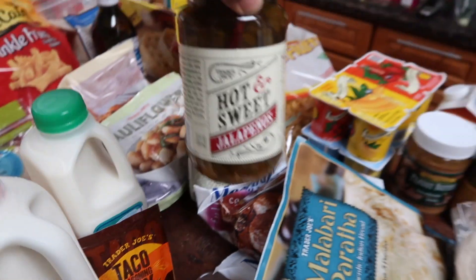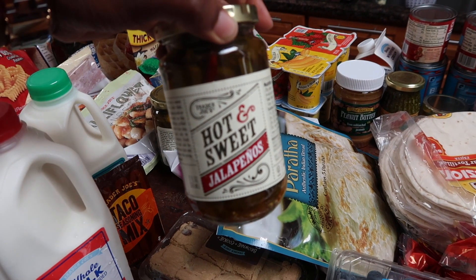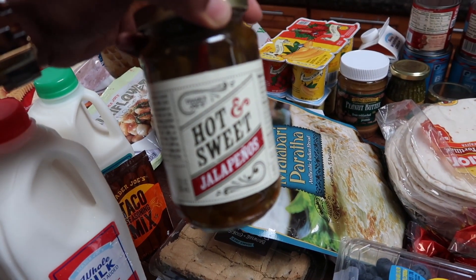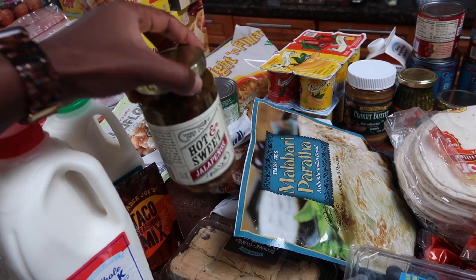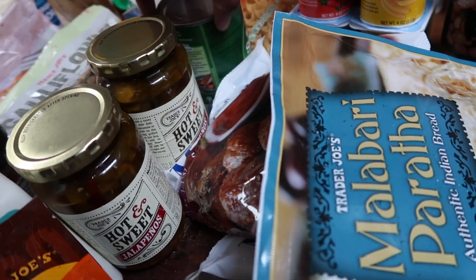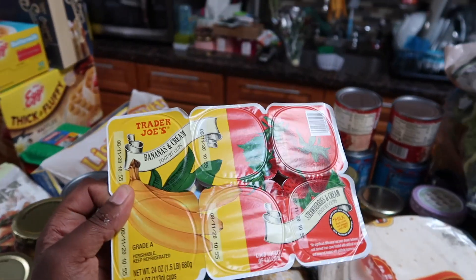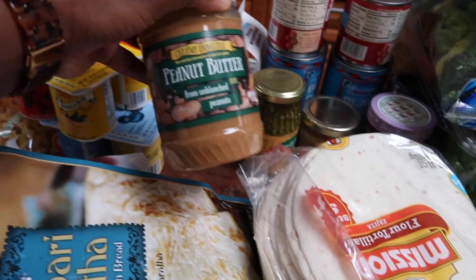This is another find from Trader Joe's last month — a friend recommended them. These hot and sweet jalapeños are so good. I bought one pack last month; this month I had to get two packs. Some corn here, and yogurts for my son — he really likes these, I've got two different flavors.